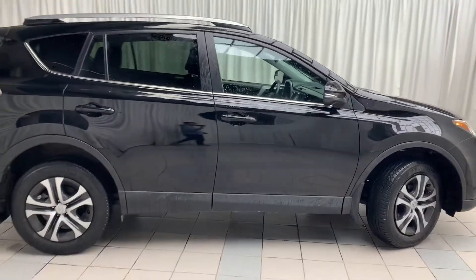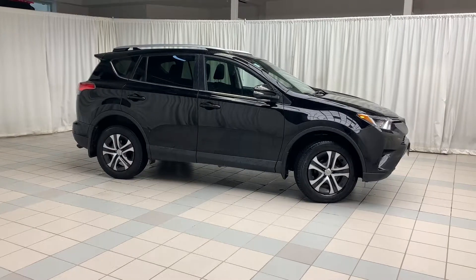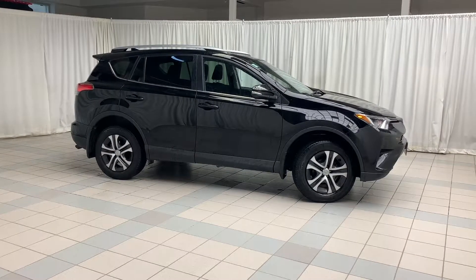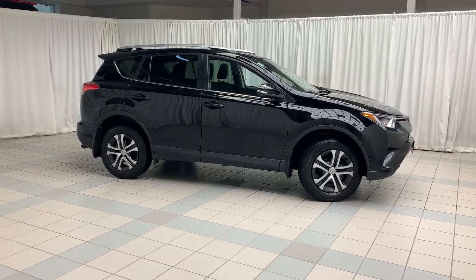And there you have the 2017 RAV4 LE. To book a test drive or to get more information on this vehicle, click, call, or come on down to Scarborough Toyota. Thank you for watching and have a great day.